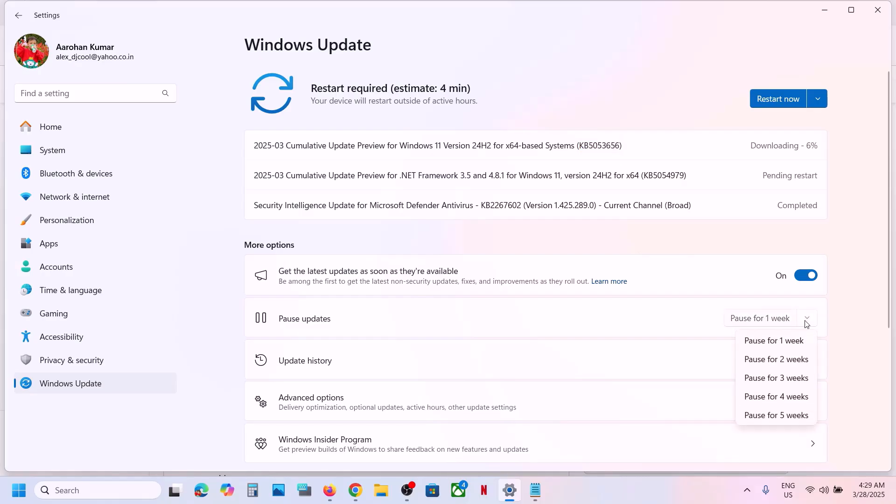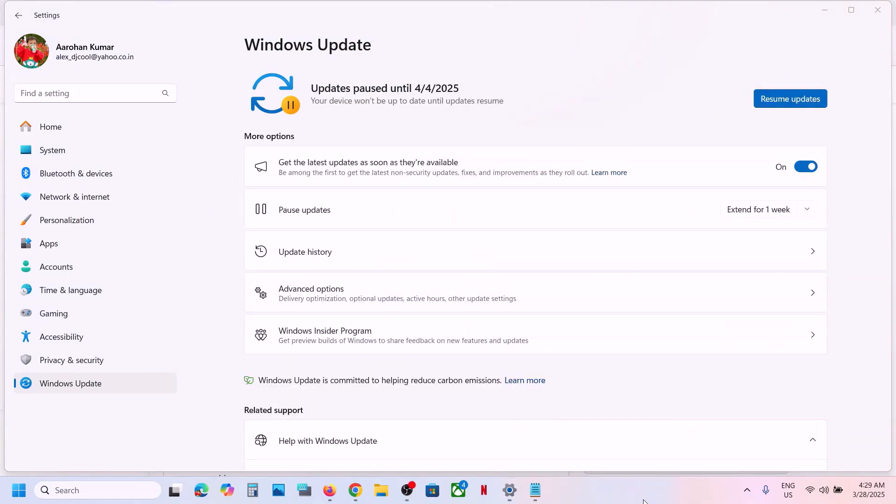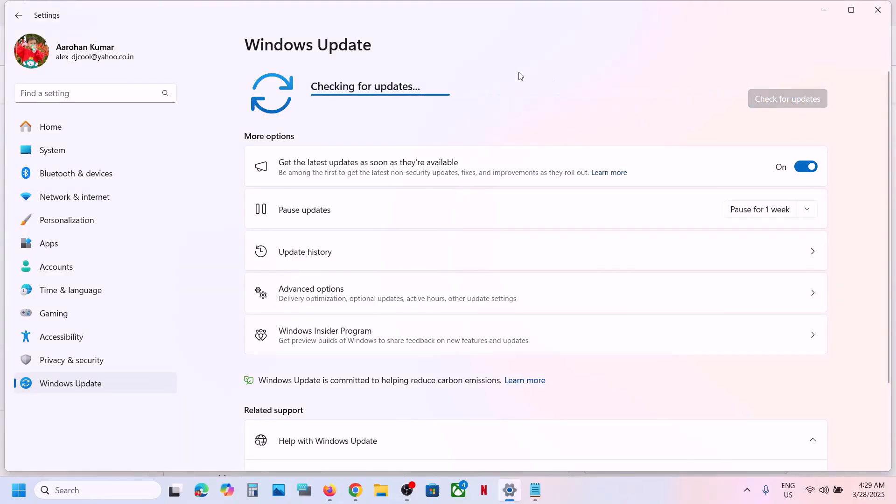First of all, pause the update. You can pause the update for one week or two weeks. Once paused, you will see the resume update option. Now click on resume updates and wait for some time — this process will take some time.